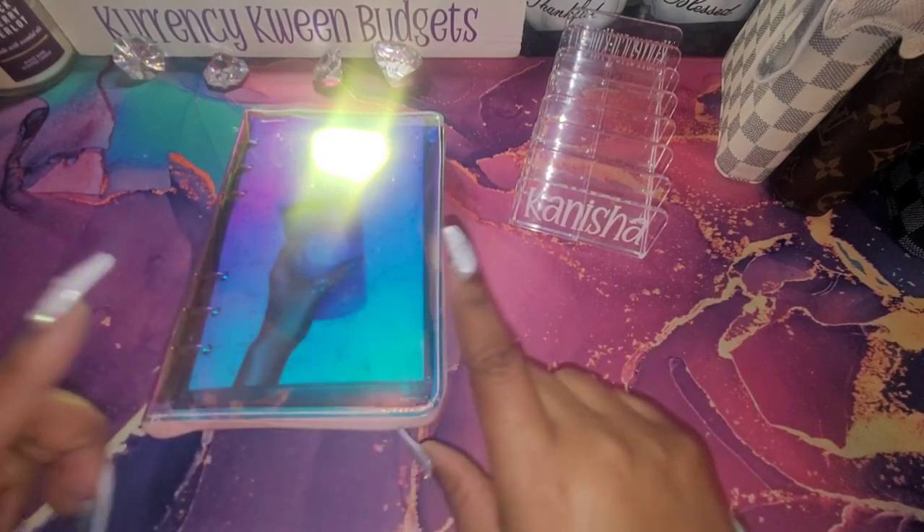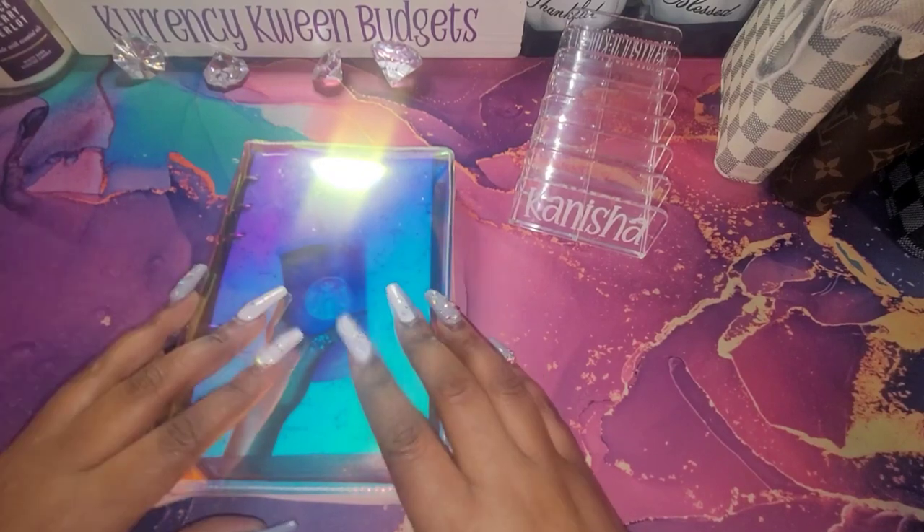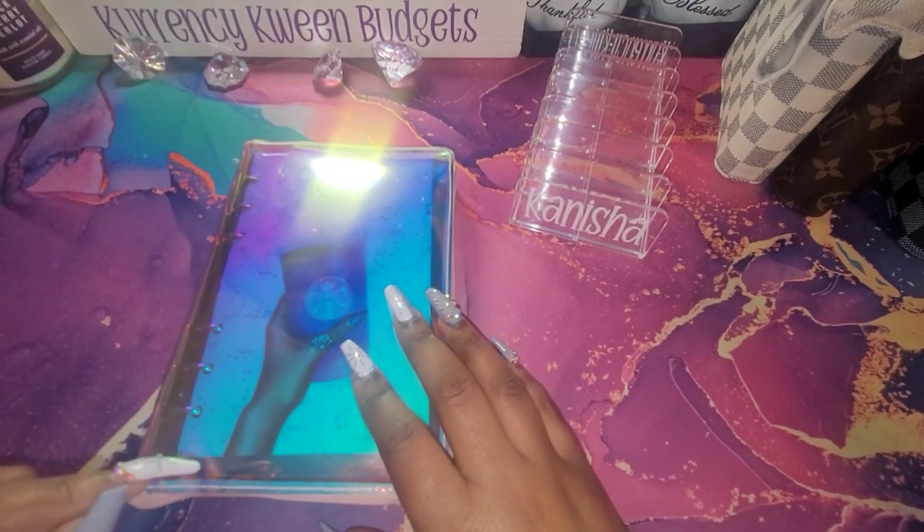That is it — that is all we have cash stuffed. $512 of side hustle money.